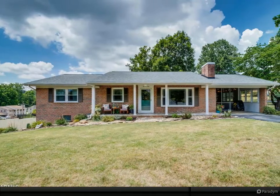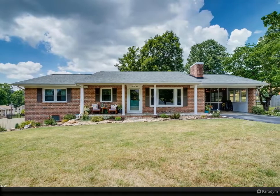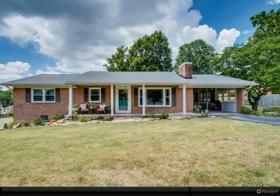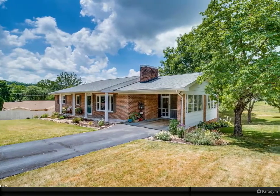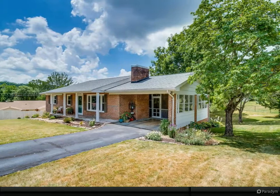Brick 3-bedroom basement rancher in Colonial Heights, updated 4 years ago with new windows and screens, 2-inch blinds, new interior doors, crown molding, new lighting, and new flooring throughout most of the home.